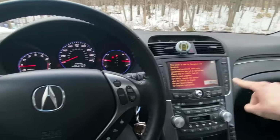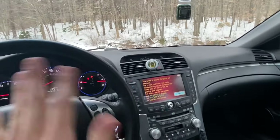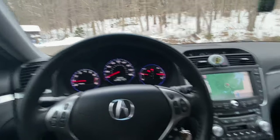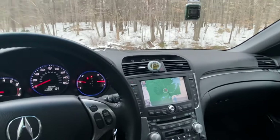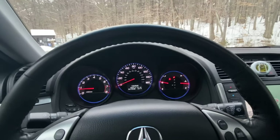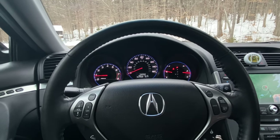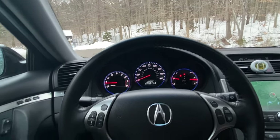This one does have navigation, which was pretty much the only option you could get on these cars — they came fully equipped with everything. You could step up to the Type S, but outside of that, navigation was the only real option. You can see 106,568 miles on the odometer. I've put about 100 miles on it — I picked it up Saturday and today's Monday, so I haven't had much time to drive it yet.